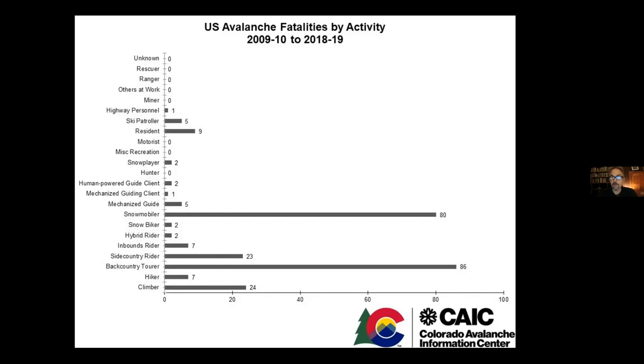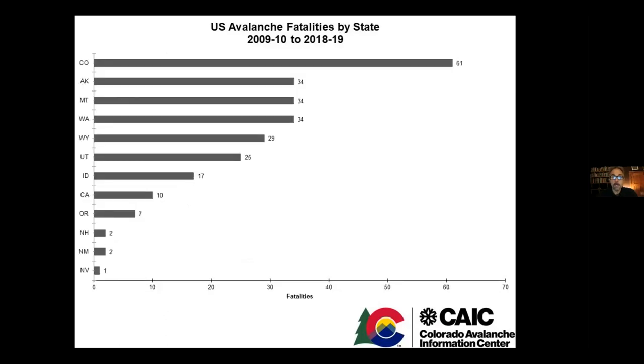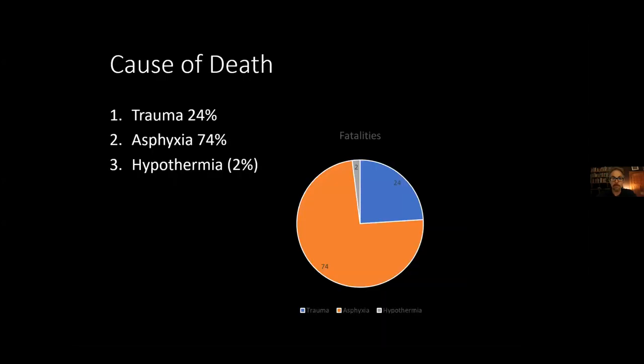Colorado has the most avalanche fatalities; Washington is tied for second. Oregon has had less than one per year over the last 10 years, which is fortunate given how much avalanche terrain we have.